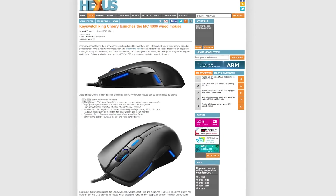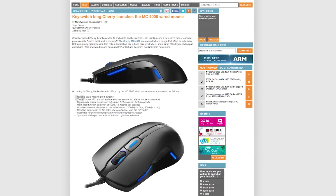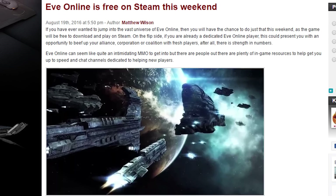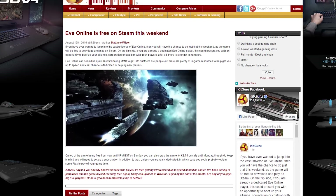Cherry, the German company, is best known for their mechanical switches, but now they're launching an ambidextrous gaming mouse called the MC-4000. And giant space civilization MMO, Eve Online, is free this weekend on Steam, so if you ever wondered what it would be like to leave this life behind and plug into the Matrix forever, you can try it out.